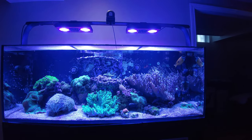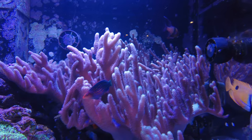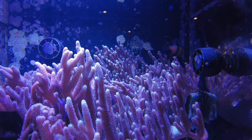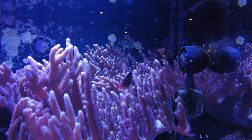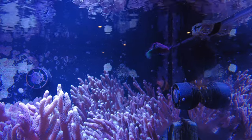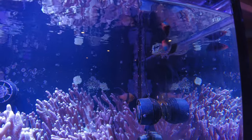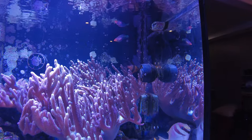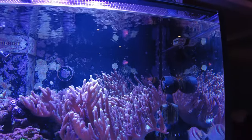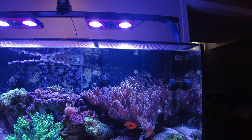Nothing really stupendous to talk about today. The main thing I'm concerned about is my six line wrasse — he's getting really chubby. I've been feeding twice a day for probably eight, nine, ten months, so I'm wondering if he's just filling up. He looks uncomfortable to me. I know they'll eat whatever you put in there, but he just seems really chunky.